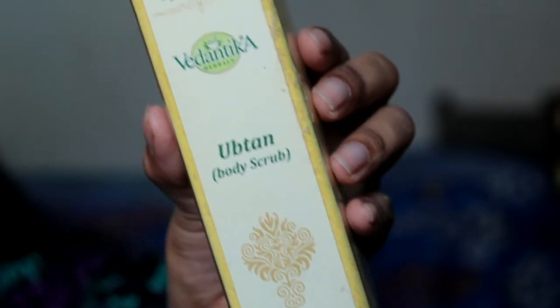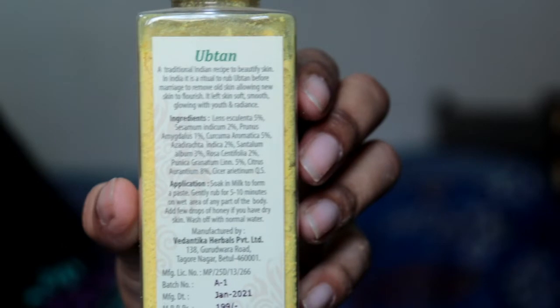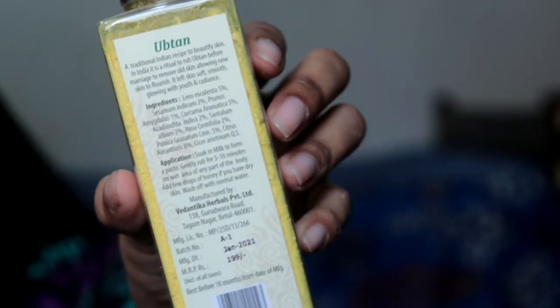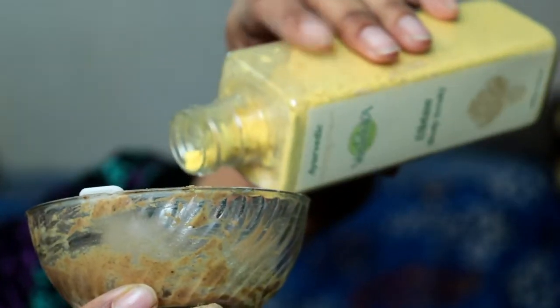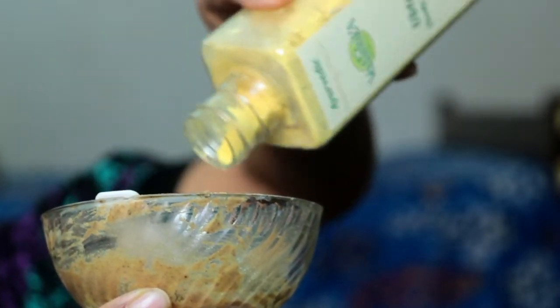In this body scrub, the ingredients include Hemi system Indicum, Prunus Amygdala, and many more beneficial ingredients like Azadirachta Indica — which is neem — at 2%, and rose extracts as well.